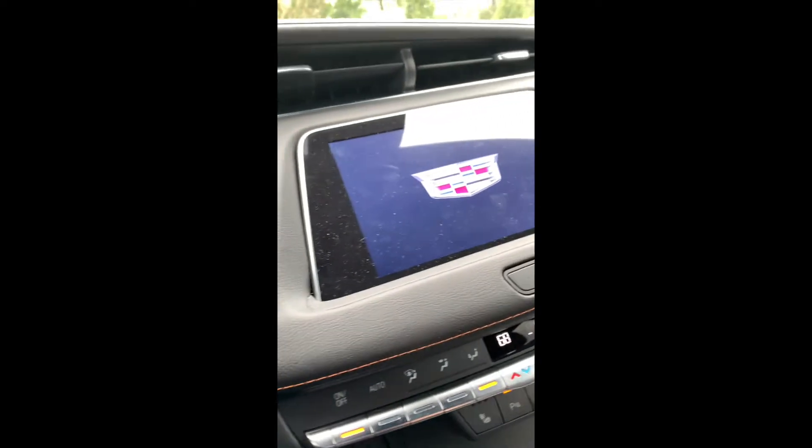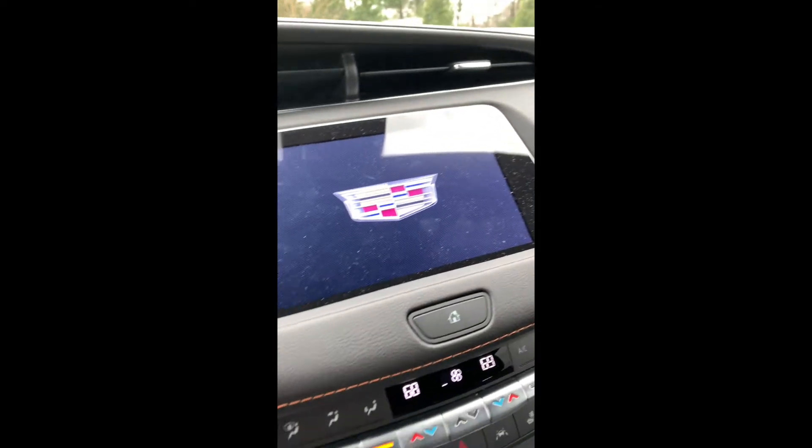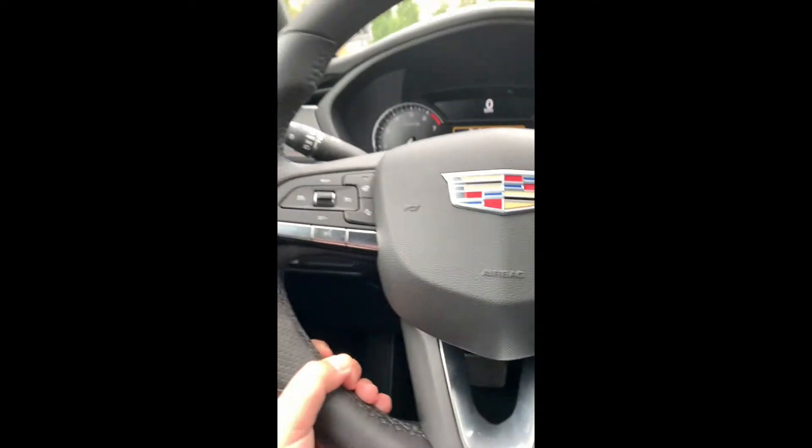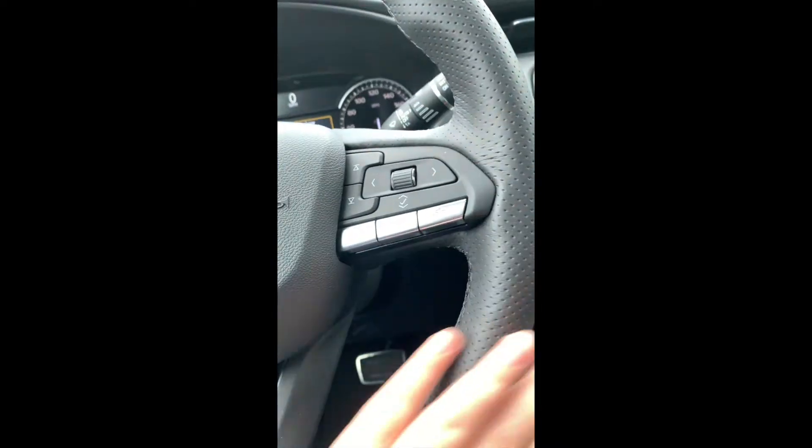It opens — I just don't know how right now, I will get that open for you. You got your dash. We're gonna get a startup on it — I'll show you guys right here. There we go, nice. This is the dashboard. The steering wheel is really nice, it's sporty looking.